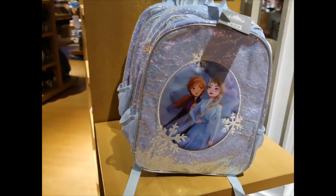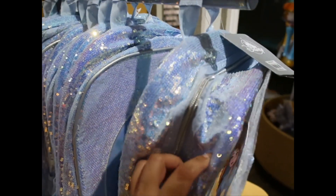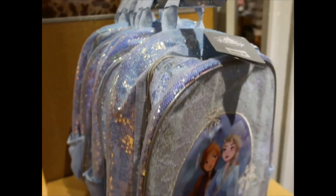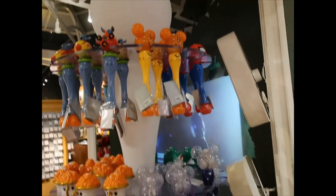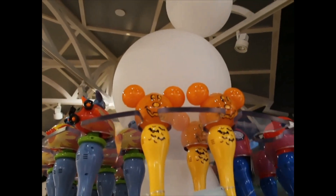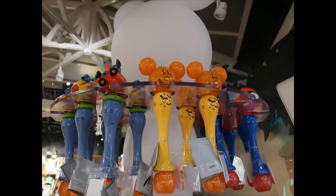Another backpack, $29.99, and this one has iridescent sequins all over — very appropriate for Elsa. Bubble ones — I think they have the same ones they had last time, although I'm not sure if they had the pumpkin ones last time. $22.99.